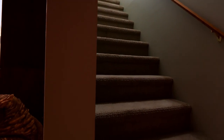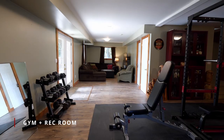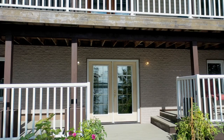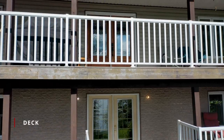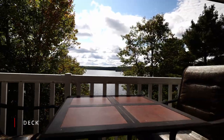The lower level is a large rec room workout area with plenty of additional storage space in the mechanical room. Completely surrounded by a wraparound deck to sit out and enjoy your coffee and morning sunrises.